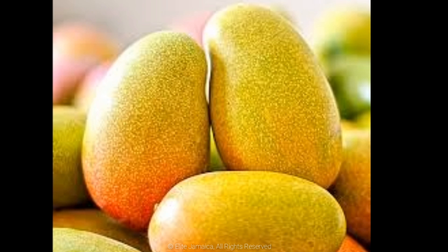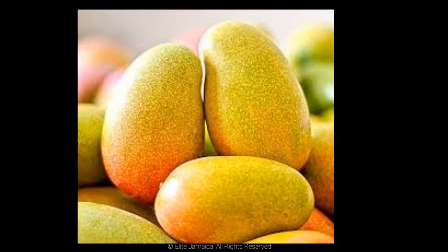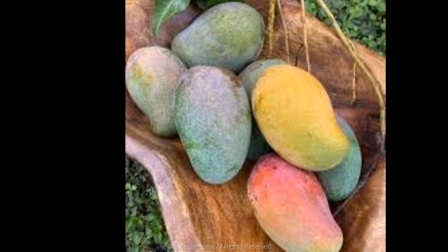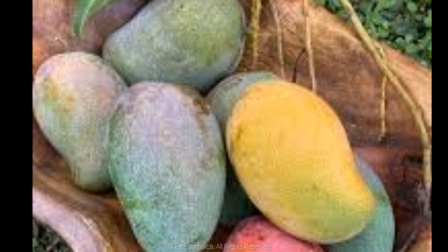East Indian. Medium-sized with a large top and small red or yellowish end, stringy in texture but very sweet and juicy. Another premium mango, battling for the overall top spot in the hearts of Jamaicans.